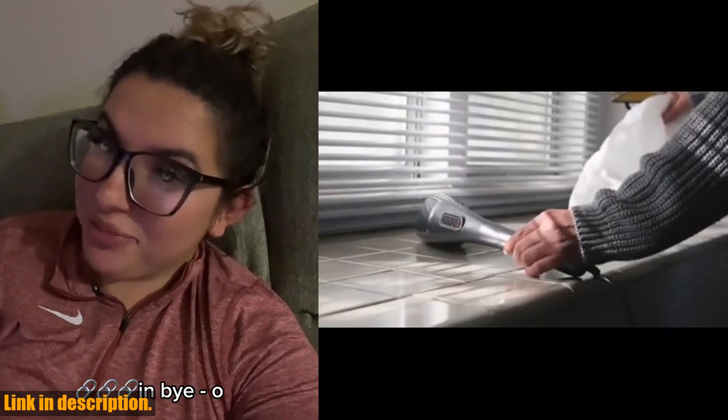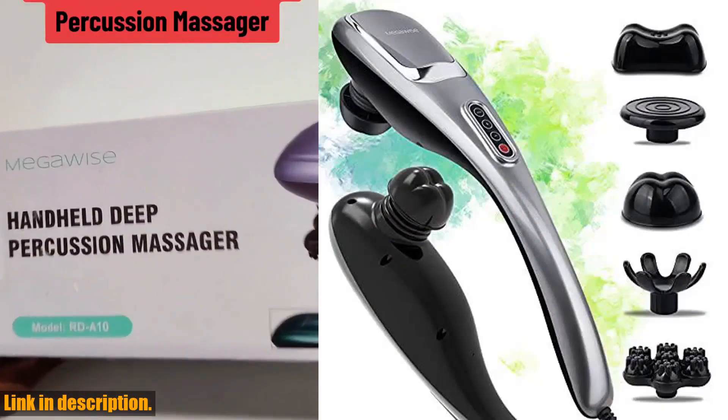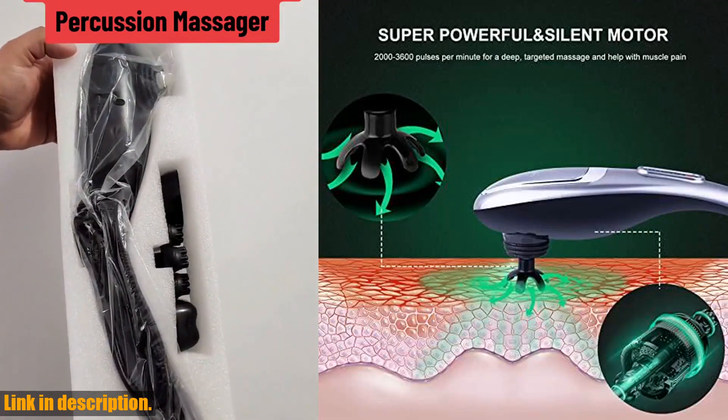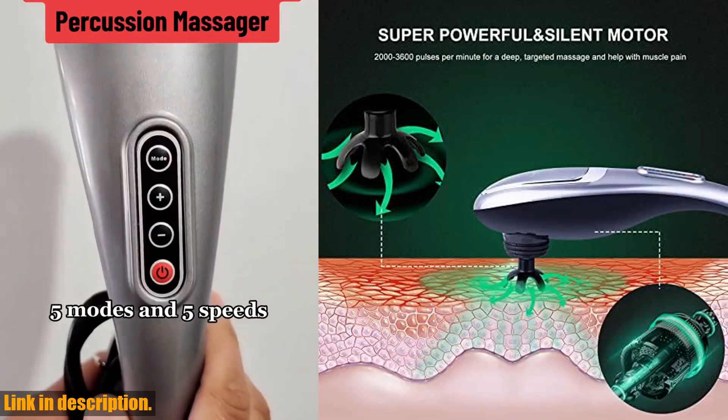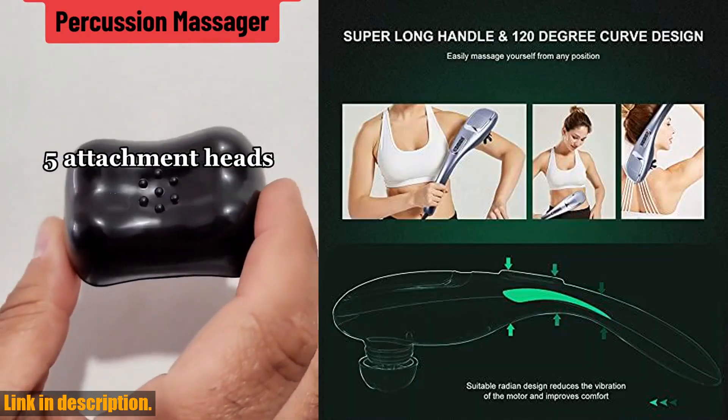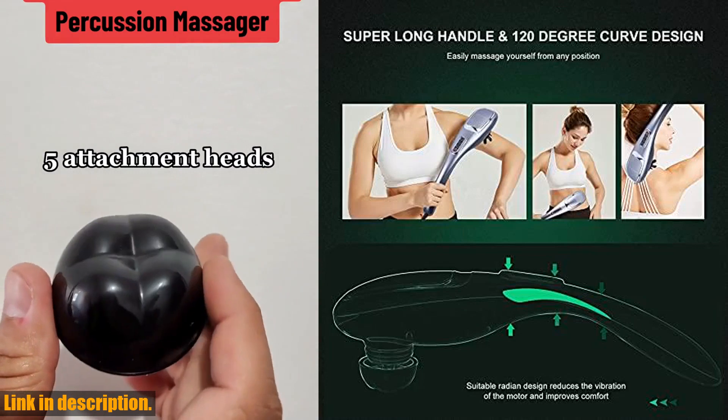The design and quality of this massager are top-notch. The handle is ergonomically designed for comfortable grip, and the 120-degree radiant curved shape perfectly accommodates the physiological curvature of the human spine, making back massaging easier and more relaxing than ever before.